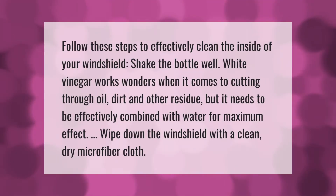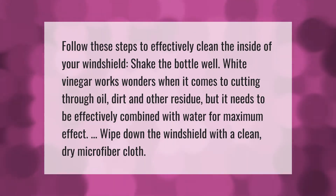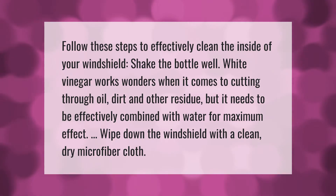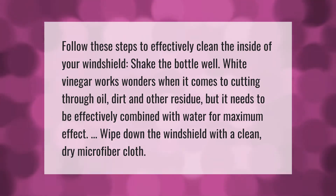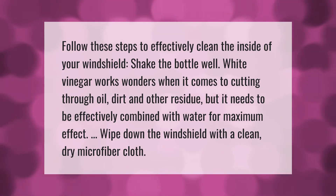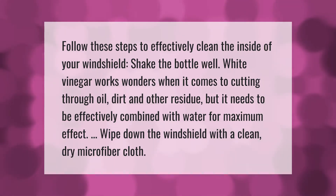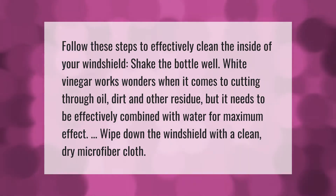Follow these steps to effectively clean the inside of your windshield. Shake the bottle well. White vinegar works wonders when it comes to cutting through oil, dirt, and other residue, but it needs to be effectively combined with water for maximum effect. Wipe down the windshield with a clean, dry microfiber cloth.